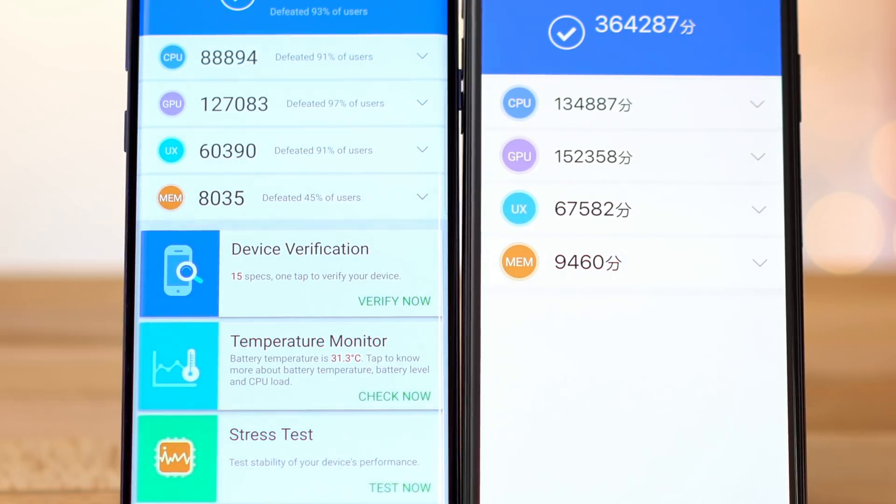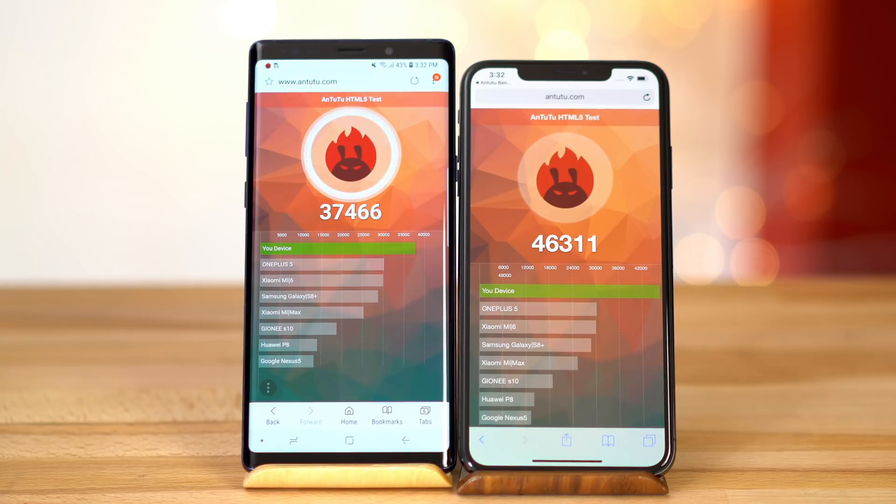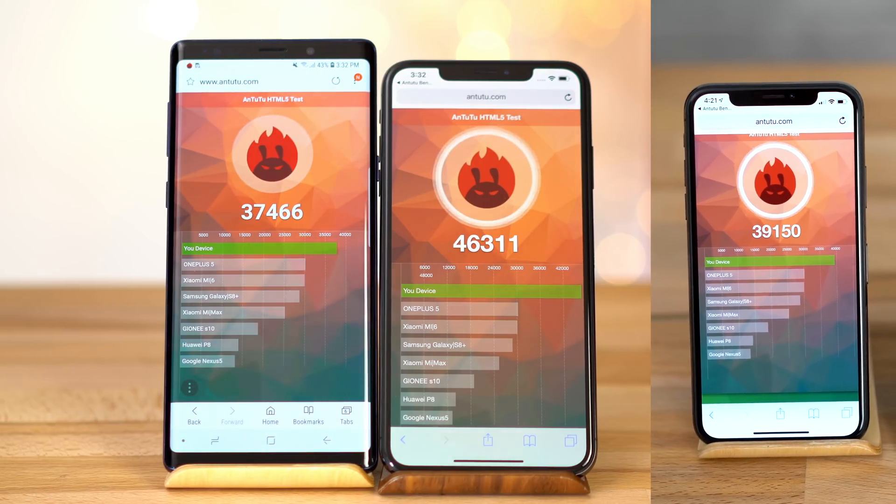Previous iPhones lost in the memory test, but with 4GB of RAM on the XS Max, Apple has now caught up in terms of performance. In Antutu's HTML5 test, the Note 9 actually performed fairly well, but it still couldn't keep up with the iPhone XS Max, which saw a fairly good improvement over the iPhone X's score.